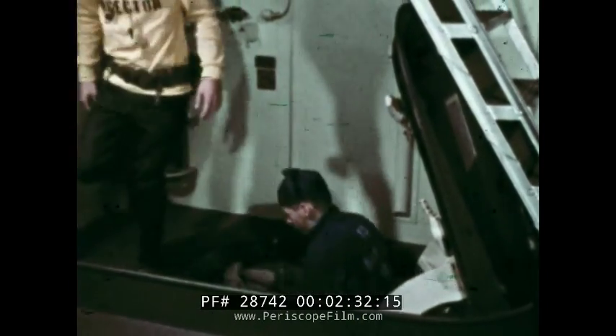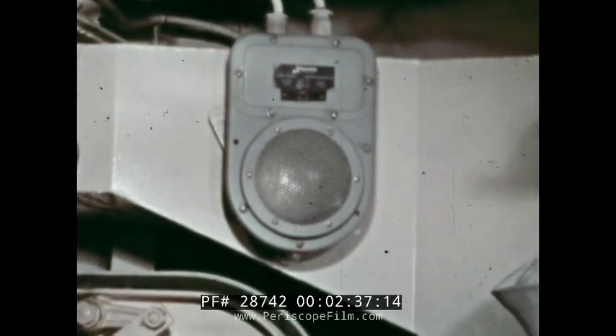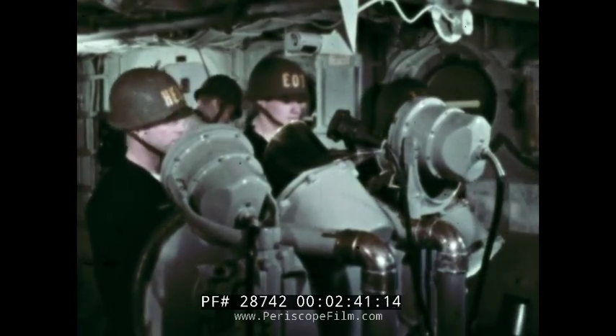Now secure from general quarters, set condition three, on deck, watch two. Black quarters will be sounded at 0-400.